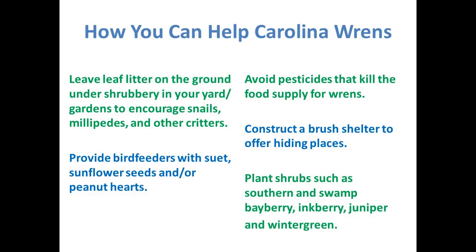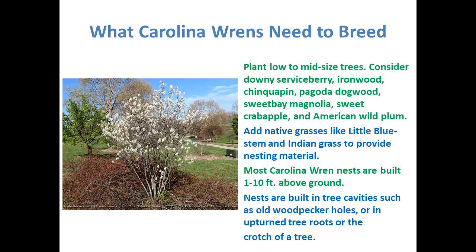Construct a brush shelter to offer hiding places — Google 'brush shelter' to see how. Use sticks, smaller branches, even leaves still on branches, and leave little openings so birds can get in but not larger birds. You can plant shrubs such as southern and swamp bayberry, inkberry, juniper, and wintergreen. For breeding, they need mid-sized trees — consider downy serviceberry, ironwood, chinkapin, pagoda dogwood, sweet bay magnolia, sweet crabapple, and American wild plum. Add native grasses like little bluestem and Indian grass for nesting material. Most Carolina wren nests are one to ten feet above ground, sometimes in tree cavities or old woodpecker holes.